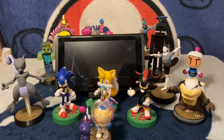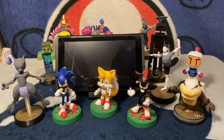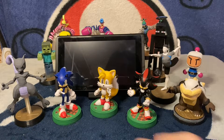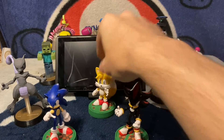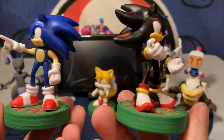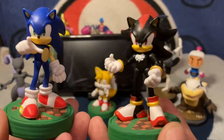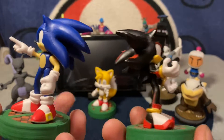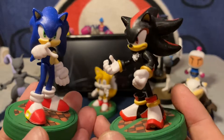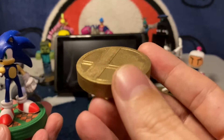We're going to get started with some custom amiibo. I'm going to start with these three in the front — technically these two were part of a YouTube Short not too long ago. Here is Sonic and Shadow, and these are figurines from a 2.5-inch line of toys from Jazzwares. My wife picked these up from Walmart, and the amiibo bases are the generic amiibo base that I have 3D printed.